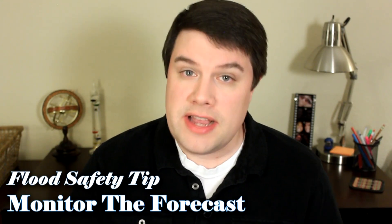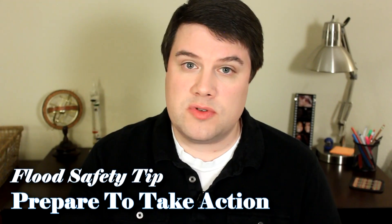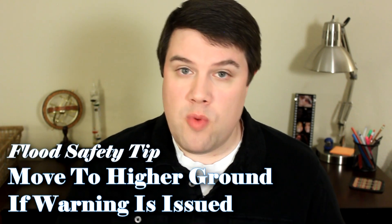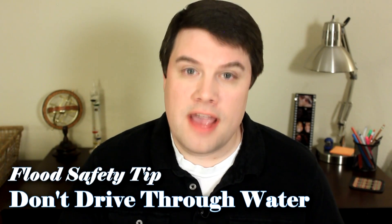So now that we know the different types of floods, let's talk about how you can stay safe during these severe weather events. First things first, pay close attention to the forecast, especially if you live in an area that's prone to flooding. If you hear that heavy rain is moving towards your area and you know that flooding is common there, you need to be prepared to take action if you start to see water levels begin to rise. If a flood warning or a flash flood warning is issued for your area, you need to move to higher ground as quickly as possible. Depending on the type of warning, you may not have much time to gather your belongings and evacuate. And this is probably the most important thing to remember when it comes to flood safety: if you're driving and you come across water that's covering a roadway, do not drive through it.